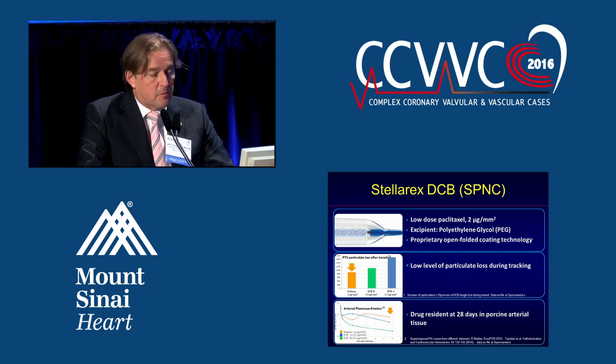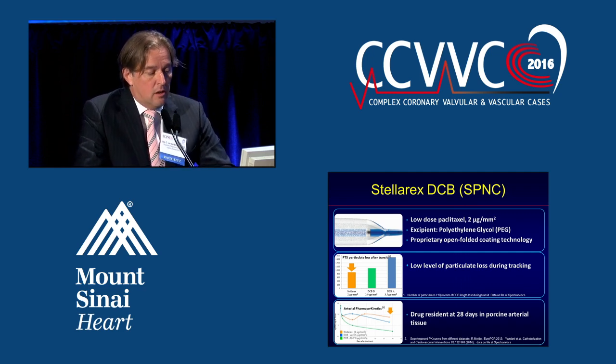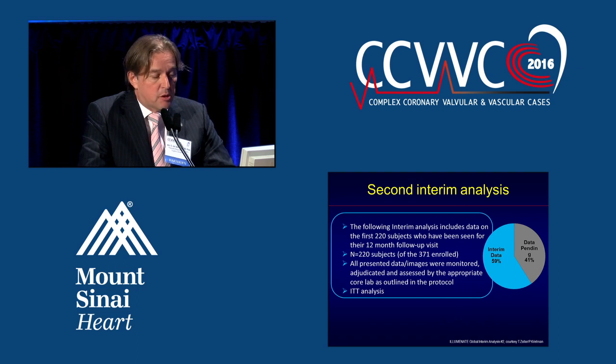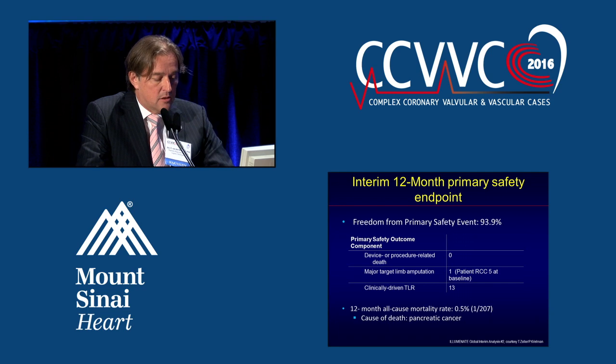Just to refresh your mind, the Stellar-X is a low-dose Paclitaxel balloon with polyethylene glycol as an excipient. It has a low level of particulate loss during tracking, and just like with the Impact balloon, drug is resident at 28 days in porcine arterial tissue. 220 patients have been evaluated, with data still pending in quite some of this analysis.